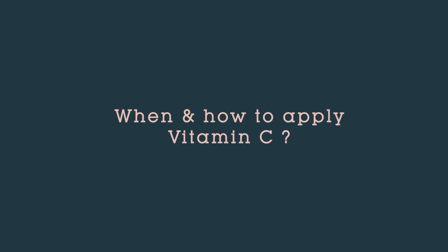For Vitamin C to be more effective, which ingredient do you need to use? That is hyaluronic acid. If you use both Vitamin C and hyaluronic acid together, your skincare routine's overall results will be more effective.